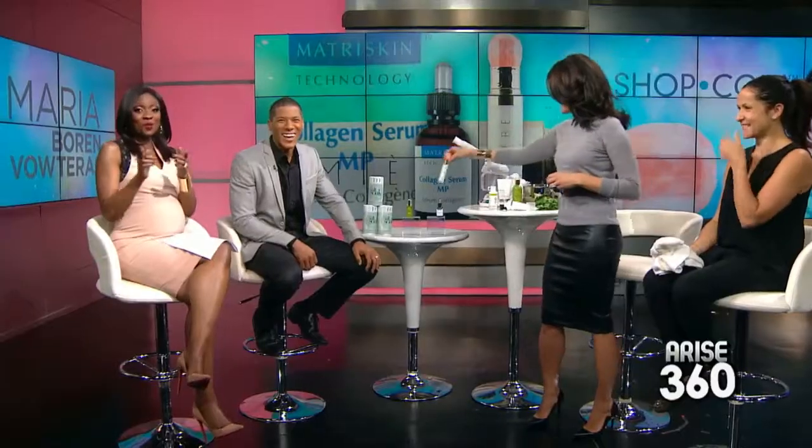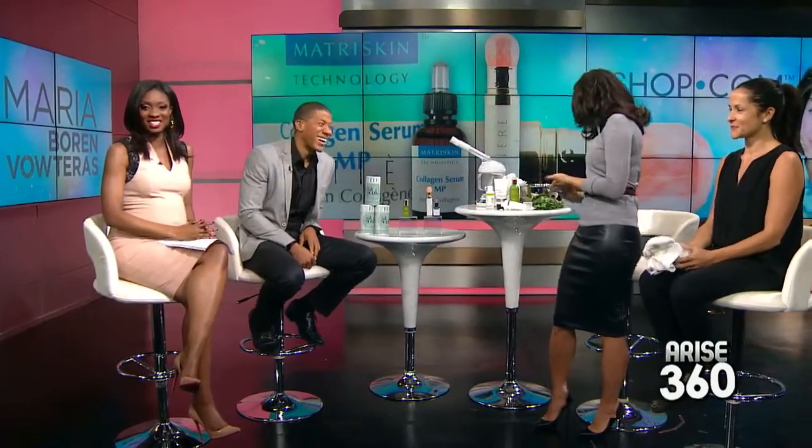We're going to have to wrap soon — you're going to have to come back because I need more and I need to glow through the winter. Do you promise to come back? I promise. You've got regimen right — thank you again. You ladies look beautiful. You're watching Arise Entertainment 360.